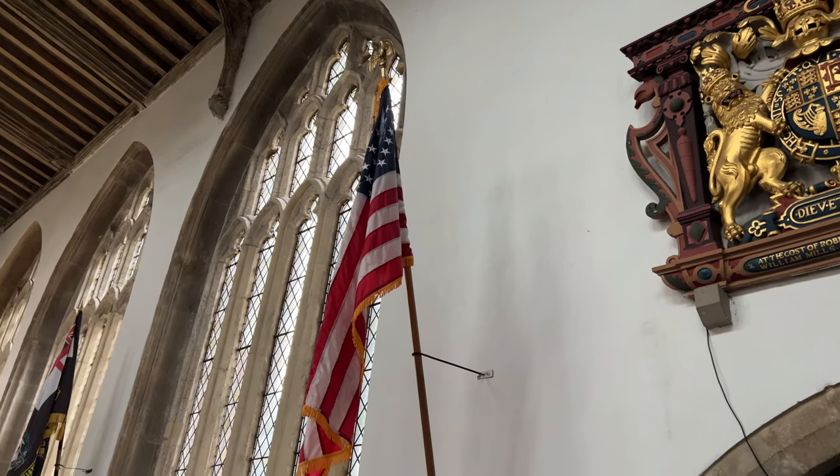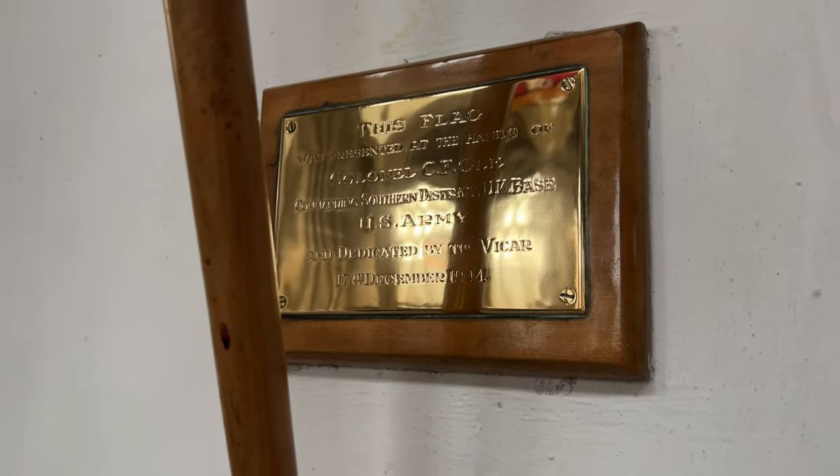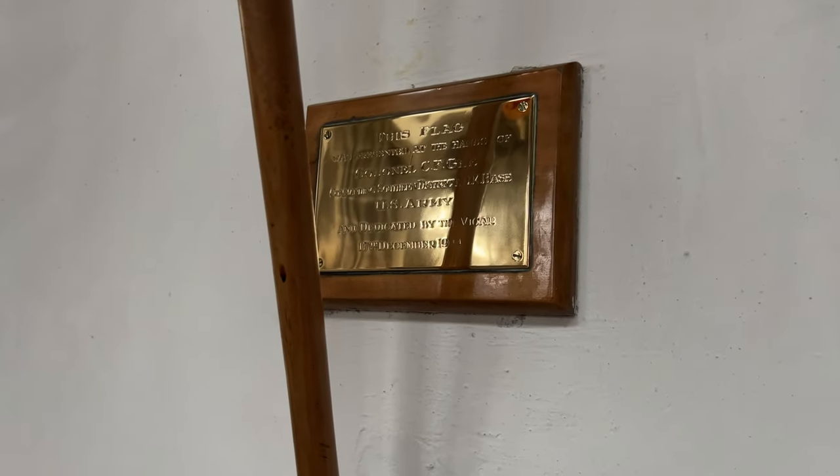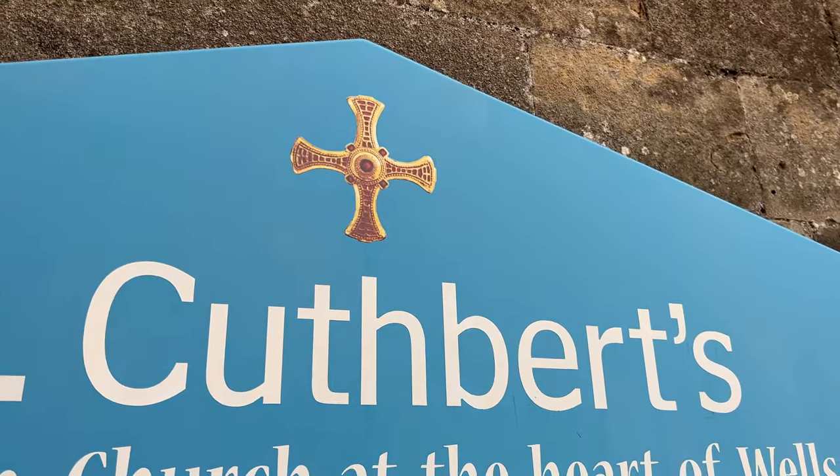This American flag caught my eye, of course. Apparently, it was gifted to the vicar by an American army colonel in 1944. This is a picture of the St. Cuthbert cross that was found in his grave in Durham. If you love cathedrals and are interested in St. Cuthbert, please watch my Durham Cathedral video.